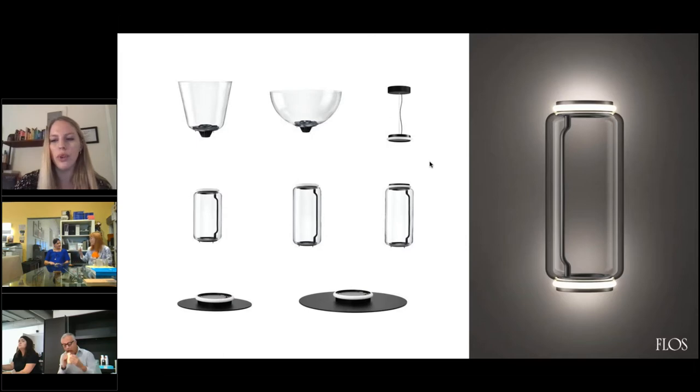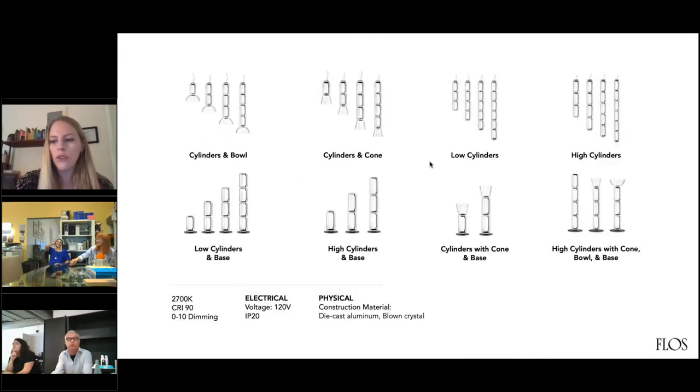On the bottom are the two different bases. These are all of the different options for the Noctambul. I think that's also why I really enjoy this collection — you can change up as many of the different shapes as you like. If you want the cylinder only or the cone and the bowl, floor or suspension, it really works in a lot of different places. It's very versatile for different design aesthetics, and the Noctambul is really versatile — that's what I love about it.